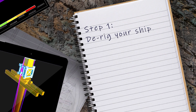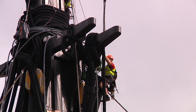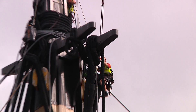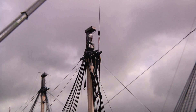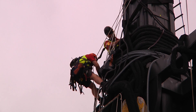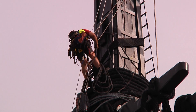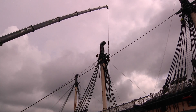Step one: de-rig your ship. The massive cables that support the mast and its giant sails when the ship is fully rigged must be unpicked and brought down. Imagine untangling a great length of string, multiplied a hundredfold in size, high up in the air, hanging on safety ropes. Not a job for the faint-hearted.